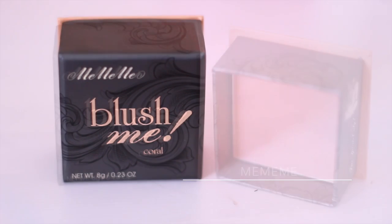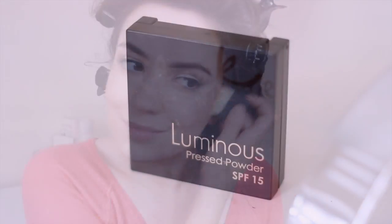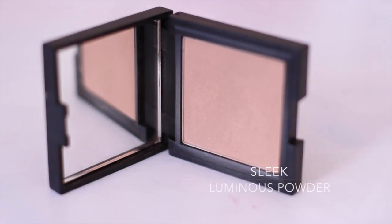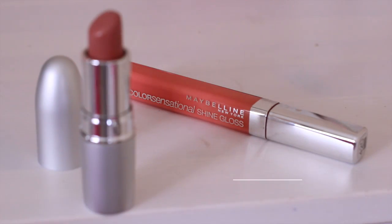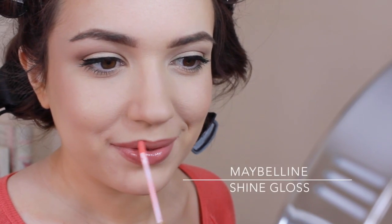I went for a coral blush instead of the usual pink and just swept it over my cheeks. Next I used a little bit of bronzer on the top of my forehead. For the lips I wanted to keep it nude and coral, so I used a nude lipstick to begin with and then topped it off with a coral lip gloss.